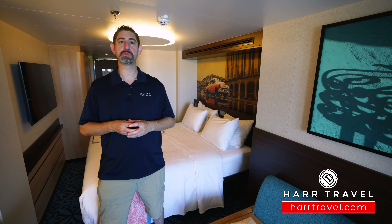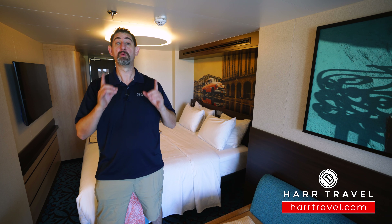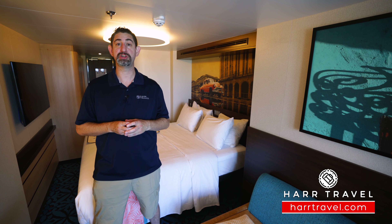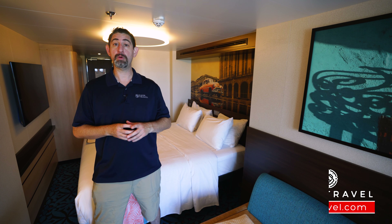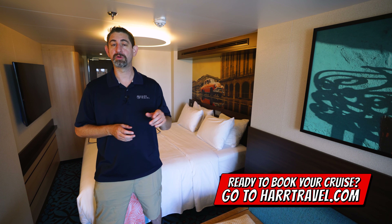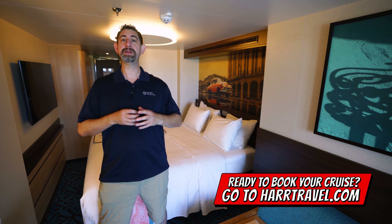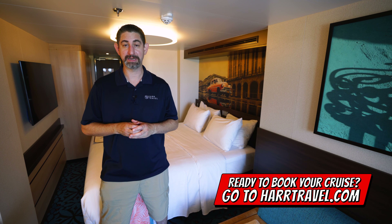This particular category is one of their signature Havana cabana rooms — beautiful upgraded decor, a really unique and fantastic outdoor space that we'll show you in just a minute. When you are ready to book your cruise, make sure that you visit hardtravel.com. You can book right there on the site, you have the interactive deck plans, and of course you'll have all of the Hard Travel signature service.